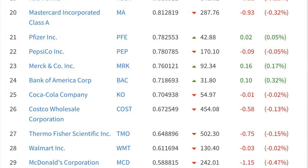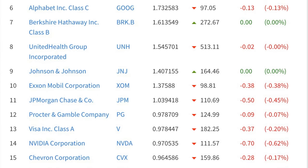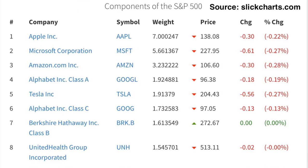Here you see just the top 30 holdings in SPY. It includes companies like Apple, Microsoft, Amazon, Google, and Tesla, just to name a few of them.